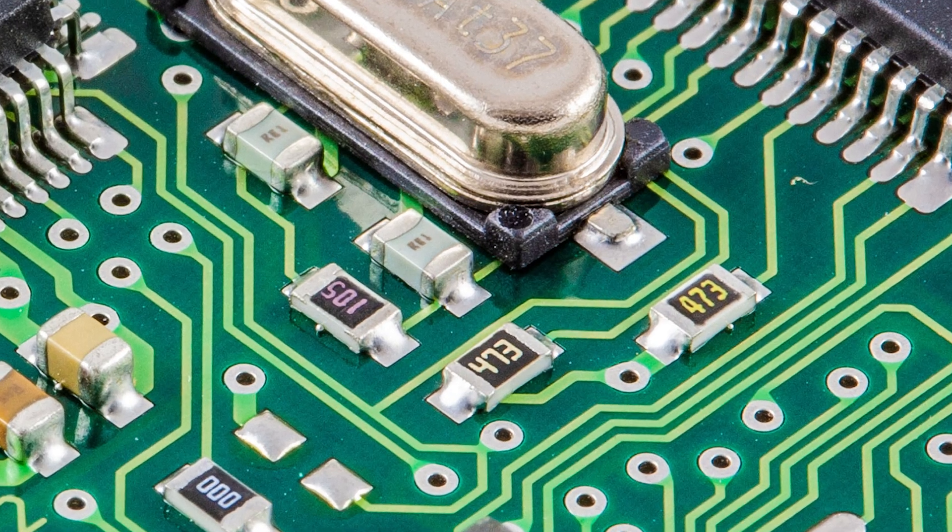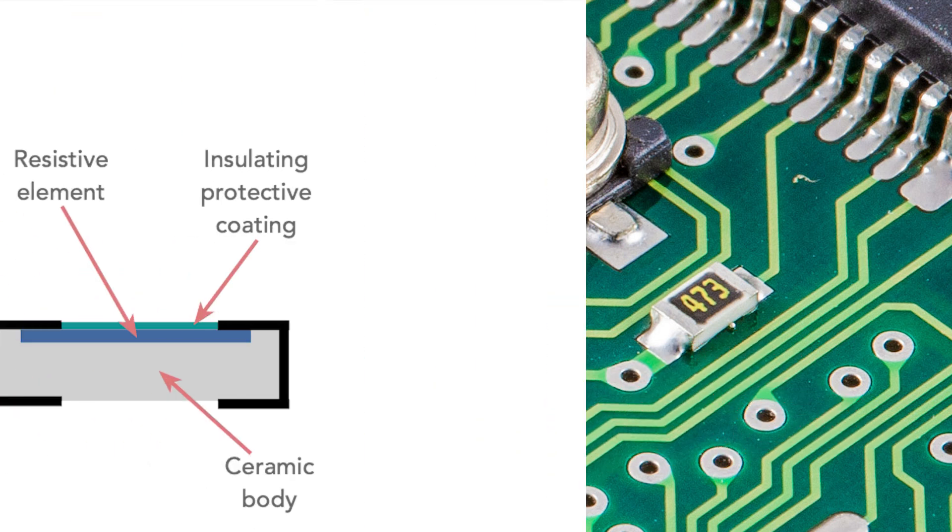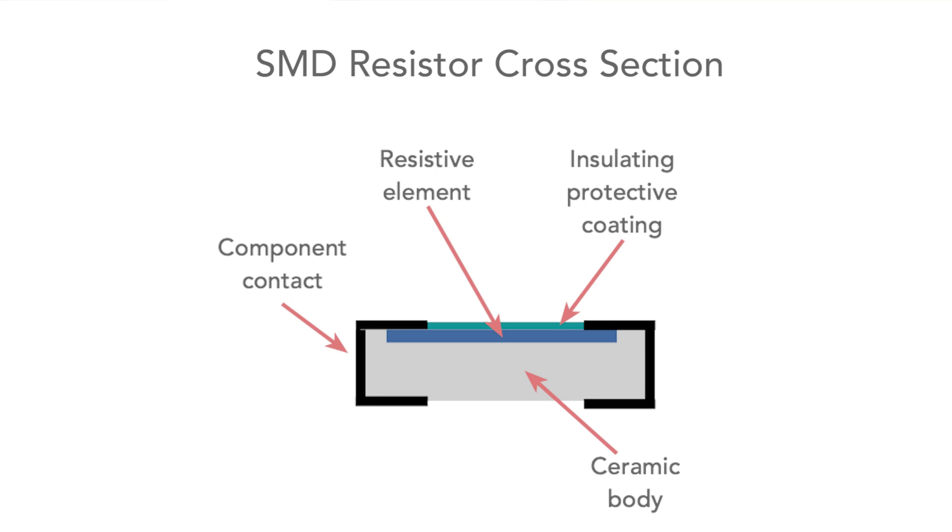It's interesting to note that modern surface mount resistors, which also use metal film technology, don't have a helical cut, so they have a much lower level of inductance.